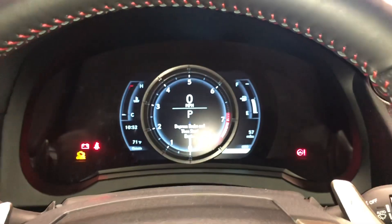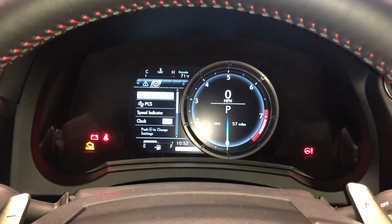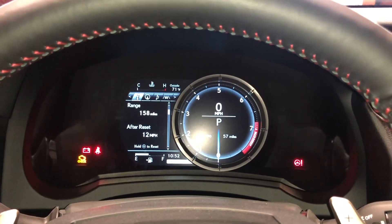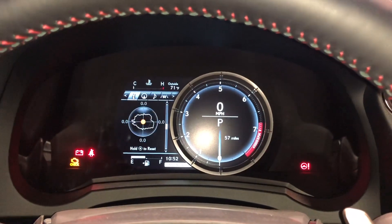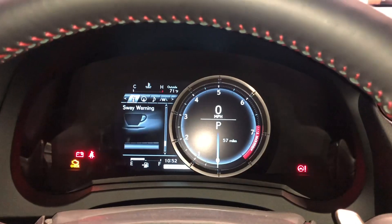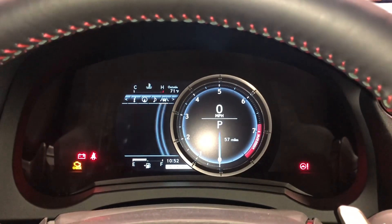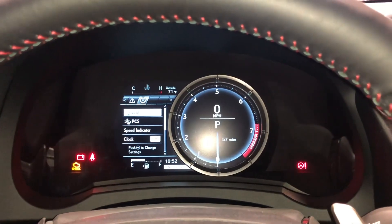With this switch, we're able to view vehicle information on our display. As we scroll down, we can see info such as range, eco indicator, g-force, tire pressure, gear position, sway warning, compass, audio, radar cruise control, lane departure warning messages, and settings.